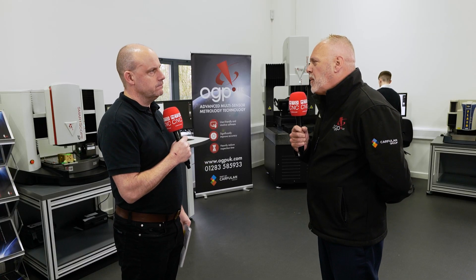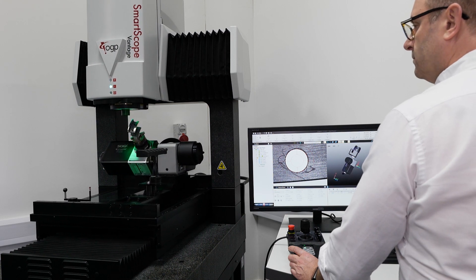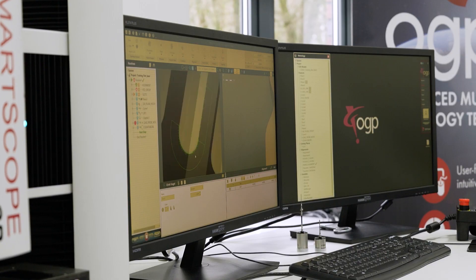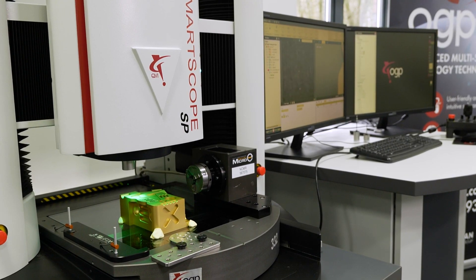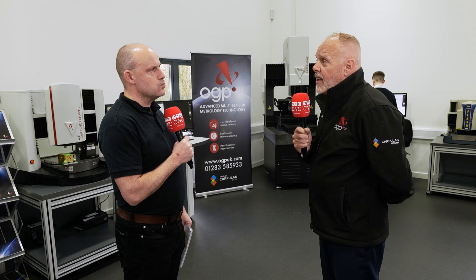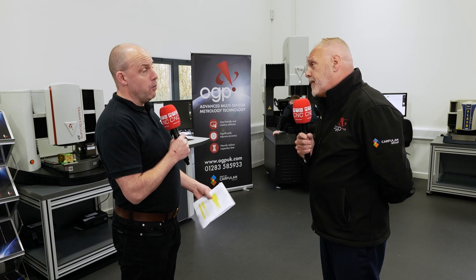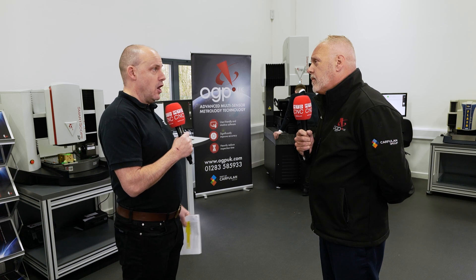So who uses these types of products — where do they fit in industry? Typically most of the OGP products fit into manufacturing companies and tool rooms. One of the products launched around about 14 years ago has been the toolmakers microscope, which gives you the ability to use optical capability for looking at things like the flatness of components and the roundness of parts. Can you give us an example of what those parts may be?